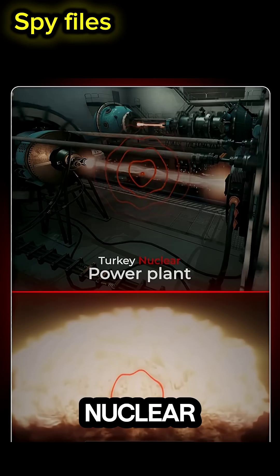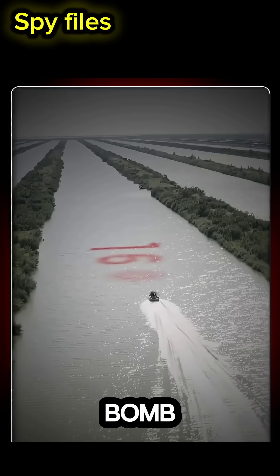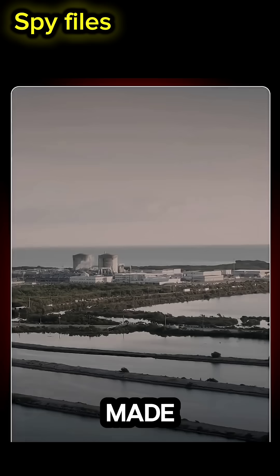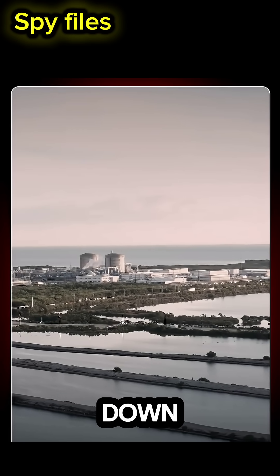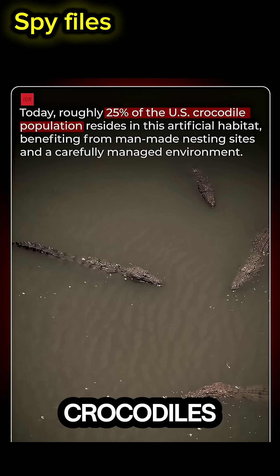Welcome to Turkey Point Nuclear Power Plant in South Florida, where radiation levels can reach three times higher than the atomic bomb dropped on Hiroshima. Right next to this plant, there's a 160-kilometer-long man-made cooling canal system storing water used to cool down the reactors. These canals have become home to 25% of America's native crocodiles.